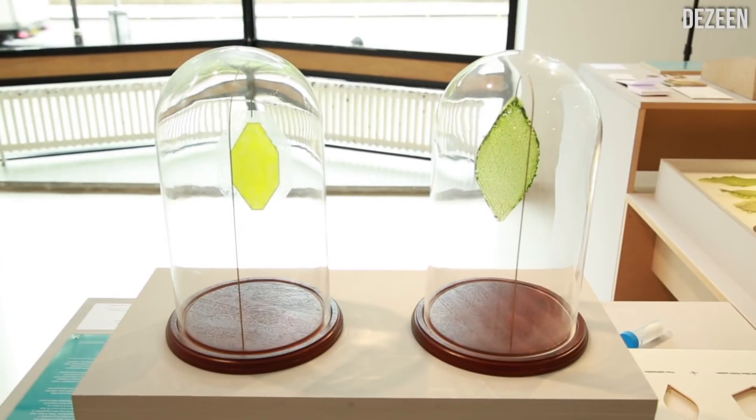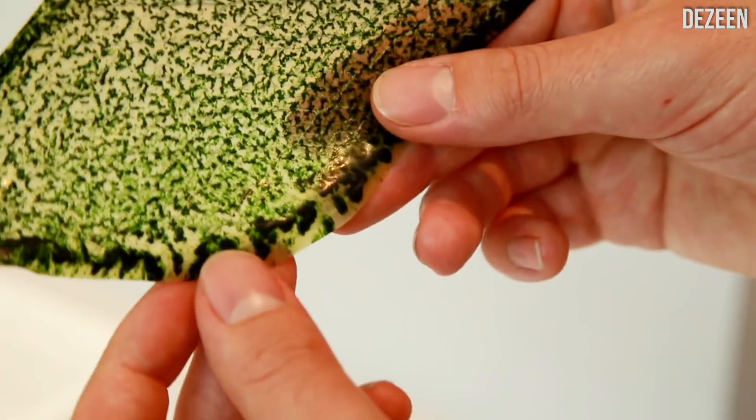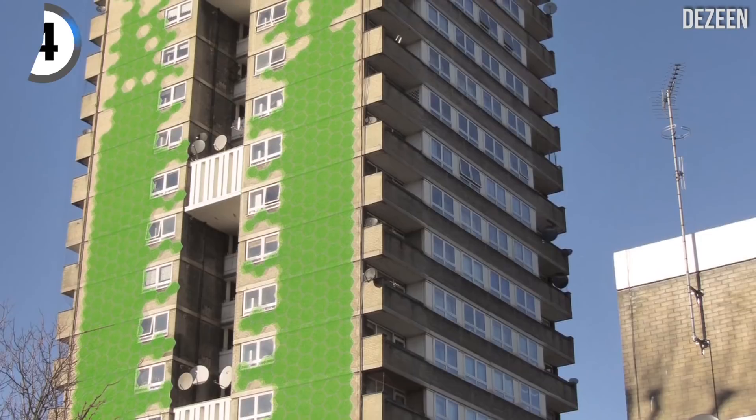Which leaf is real? One is fake, one is not. It's this one right here — this is a synthetic leaf. There is no biological material in it whatsoever. It is a synthetic material that is capable of processing carbon dioxide and turning it into oxygen. They could replace trees.